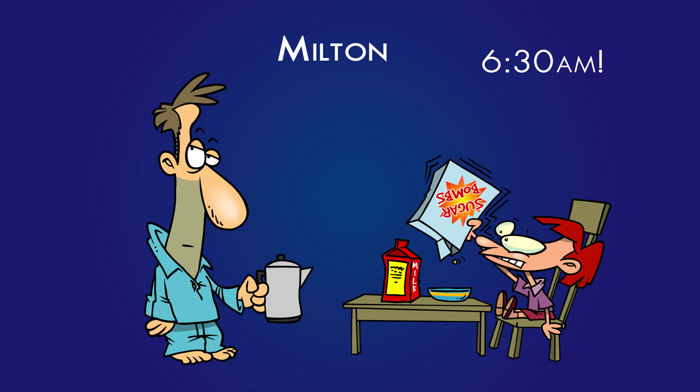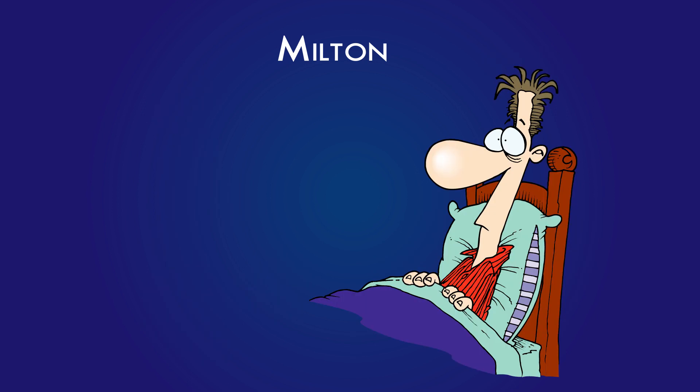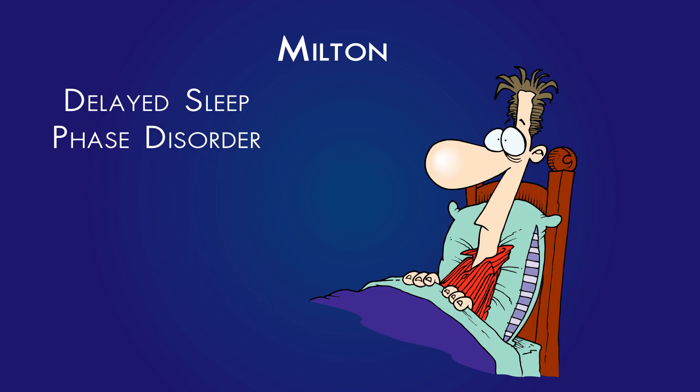Milton was used to falling asleep between 1 and 2 in the morning. He got up with his alarm at 6:30, but after a few days of this, he still wasn't falling asleep before midnight. So Milton has delayed sleep phase disorder, meaning that he doesn't even begin to get drowsy until the early morning hours. Even when he attempts to force himself to fall asleep earlier and abides by proper sleep hygiene rules, he still feels wired.